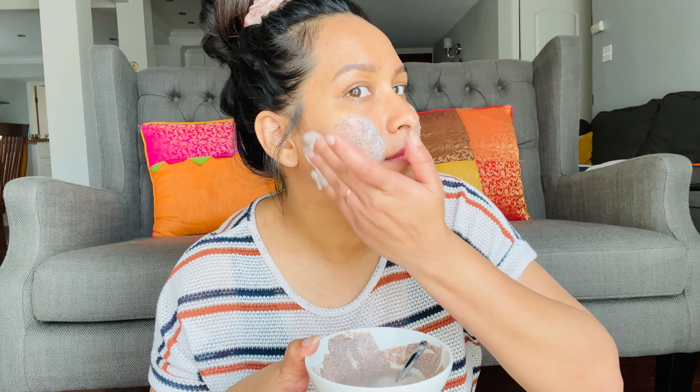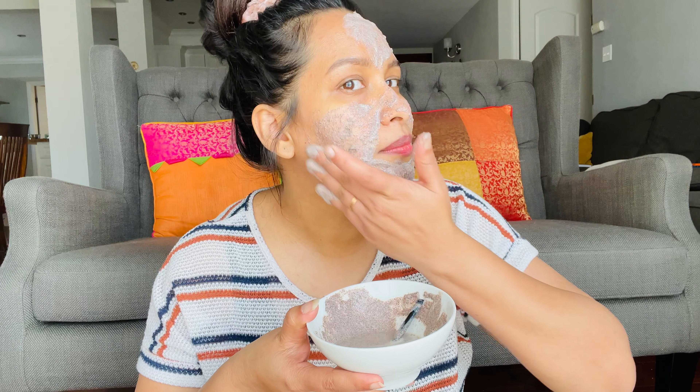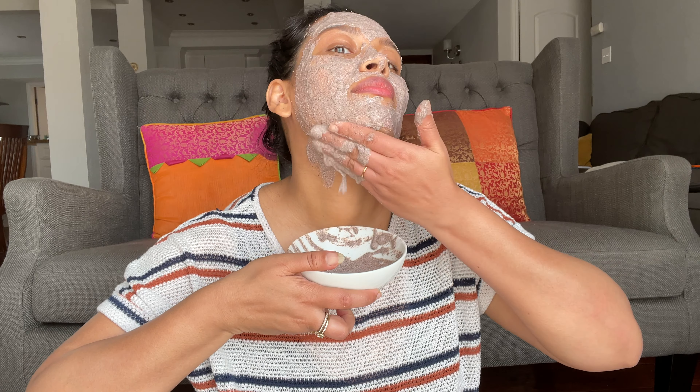When we include ragi in our diet and also apply it as a mask, it heals skin issues. Specially for fine lines, wrinkles, acne problems, or pimples — it clears any skin issues. It's rich in antioxidants, and this particular property is what heals all these skin concerns.